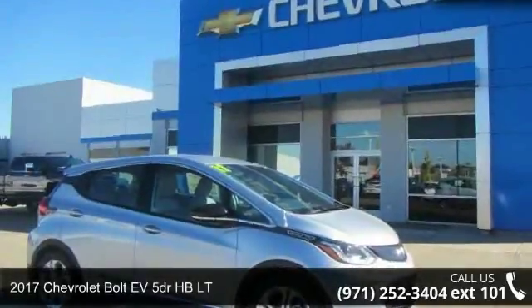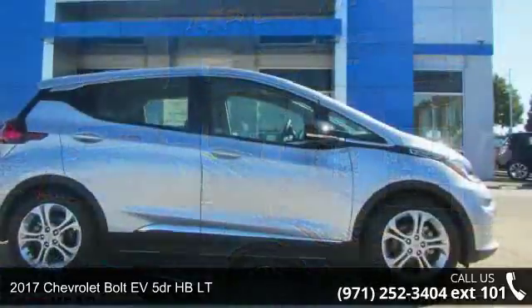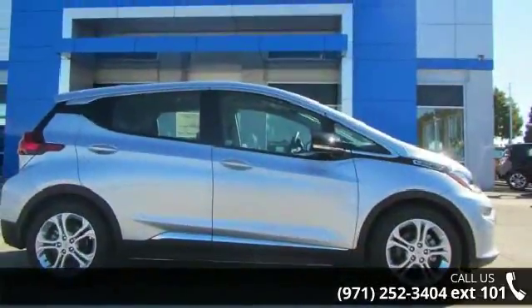Imagine yourself in this 2017 Chevrolet Bolt EV. If you are looking for a first-rate auto, this one could be yours today.